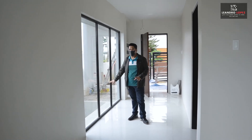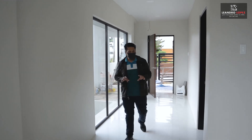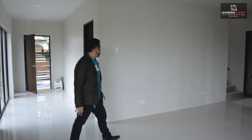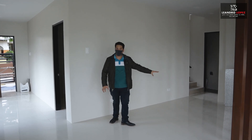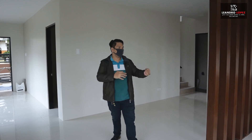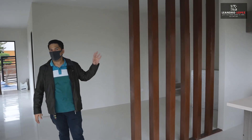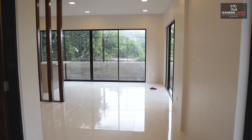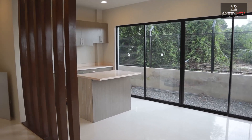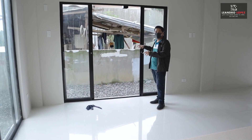Here at the side is our koi pond. For now it has no water yet — it is yet to be finished. As we proceed to our living area, this is where you can put your TV, your sofa, and everything. The living area and the dining and kitchen is divided by this wooden divider, or some may call it lapis. Here is our dining area, which can easily fit around a six to eight-seater dining table, with glass sliding doors.